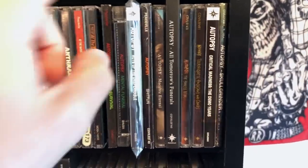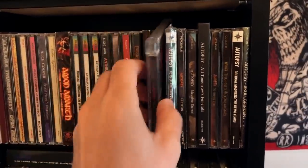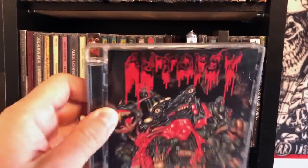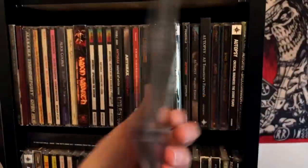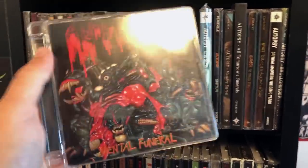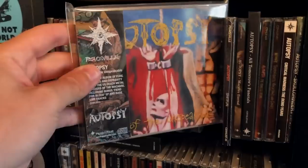Autopsy, of course — one of my favorite bands. This is the uncensored artwork for Severed Survival — awesome stuff, one of the best albums ever made. We have Mental Funeral, and this comes in a super jewel box. I fucking hate these things, but they're probably not as flimsy as a standard jewel case. That artwork, man, so good — it looks so good on a t-shirt. That's why they've sold so many damn t-shirts of these albums.